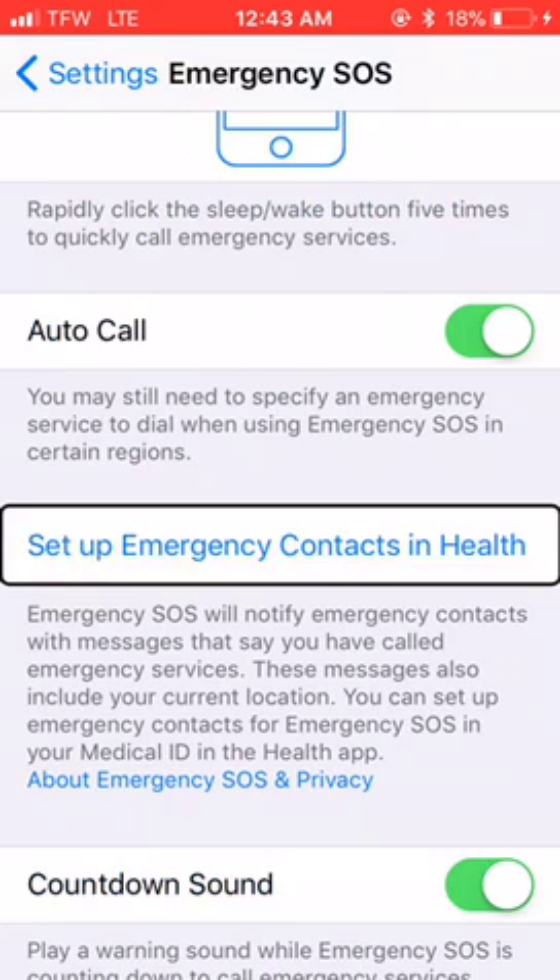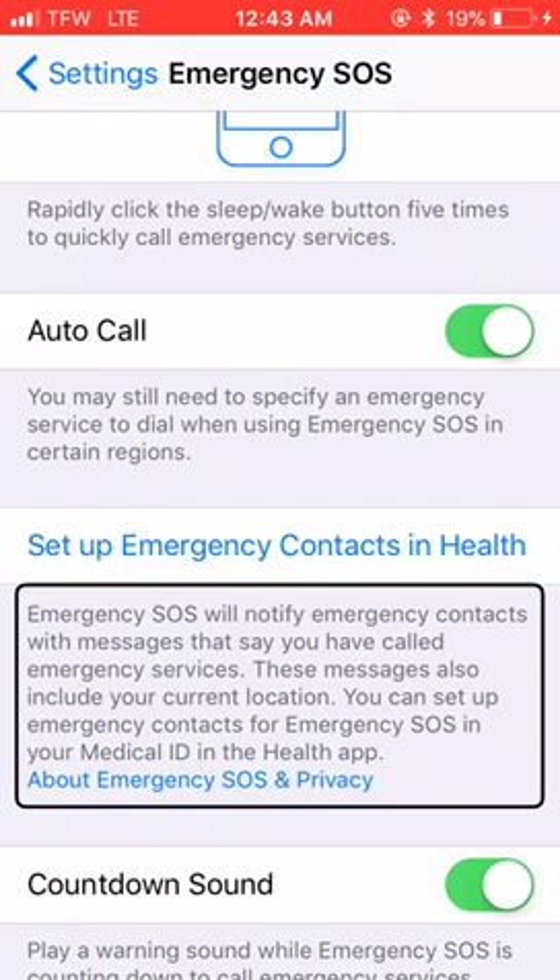Set up emergency contacts in Health — we'll come back to that in a minute. This is where you will set up the people that you want to be contacted. Emergency SOS will notify emergency contacts with messages saying you have called emergency services. These messages also include your current location. You can set up emergency contacts in your Medical ID in the Health app.